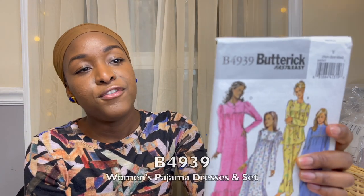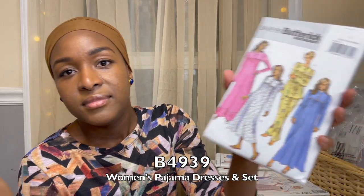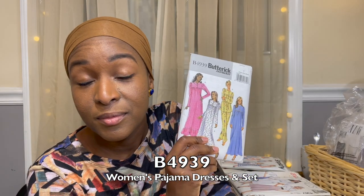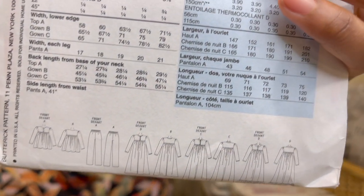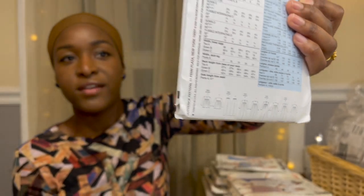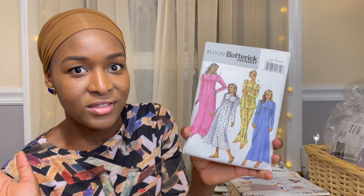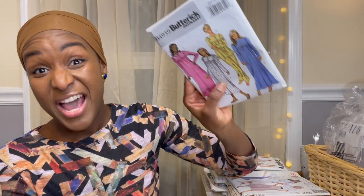Next up we have Butterick 4939, a nightgown set from 2006. If you look beyond the fact that it's sold as nightgowns and just look at the line drawings, there are tops and dresses — style lines you see in indie patterns and big four patterns. Sometimes you have to look beyond how they characterize it and the fabric they use. In my books this is just a dress pattern. It's labeled Fast and Easy, and I like that.